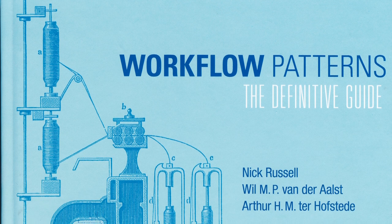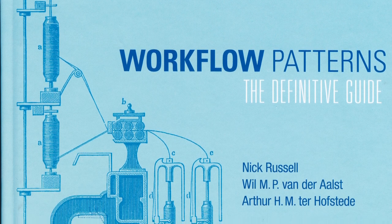The Workflow Patterns published in the Definitive Guide in 2016 are a very good means of comparing Workflow Management Systems. There are three perspectives: the control flow perspective, the data perspective, and the resource perspective. The control flow perspective is about which tasks are in which order in the workflow — splits, joins, and topics like that. The data perspective is about how data and data types are handled, their scopes, their visibility, and related topics.